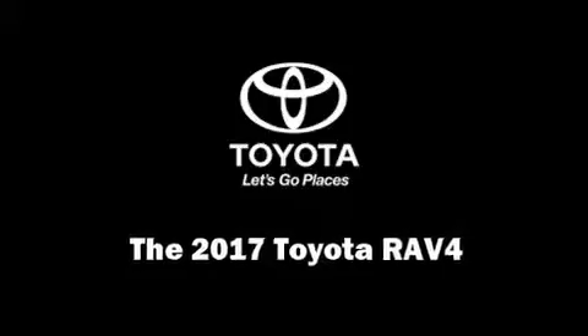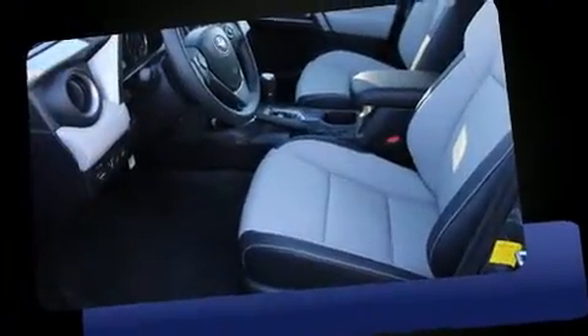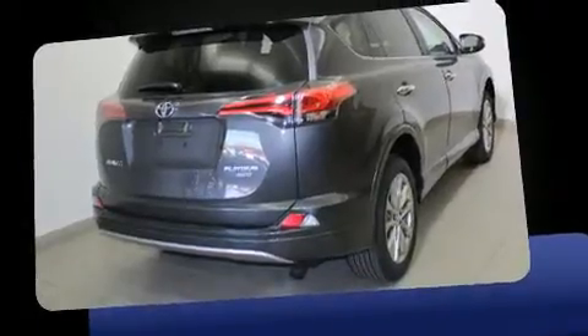Experience driving perfection in the 2017 Toyota RAV4. It features all-wheel drive versatility, an automatic transmission, and a 2.5 liter 4-cylinder engine. A wealth of standard features means that you no longer have to sacrifice, such as cruise control.